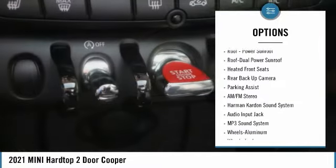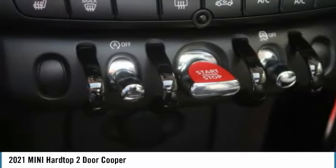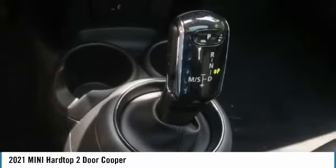Remote keyless entry, fog lights, mirror memory, power brakes, FWD, headlights auto off.